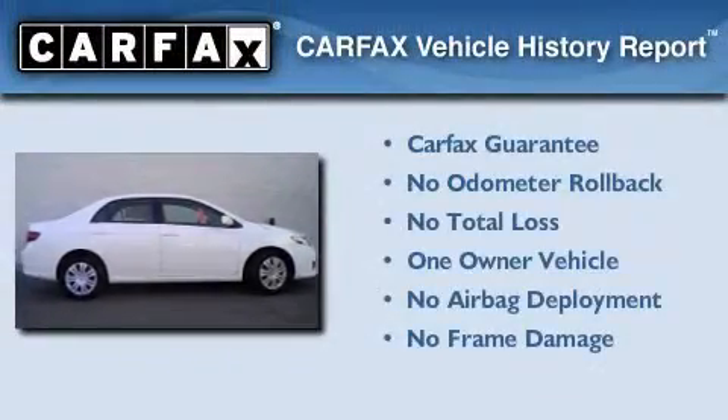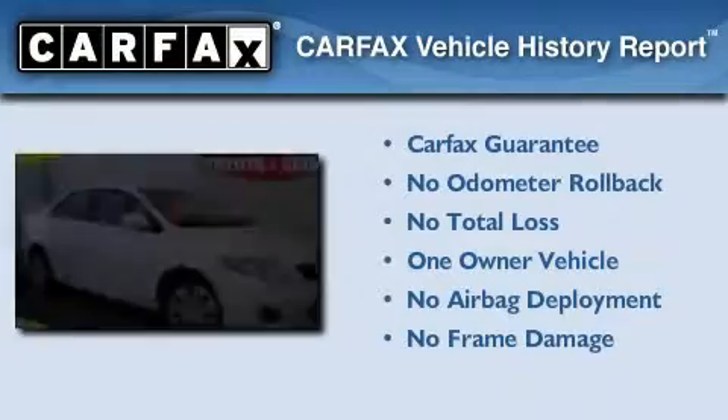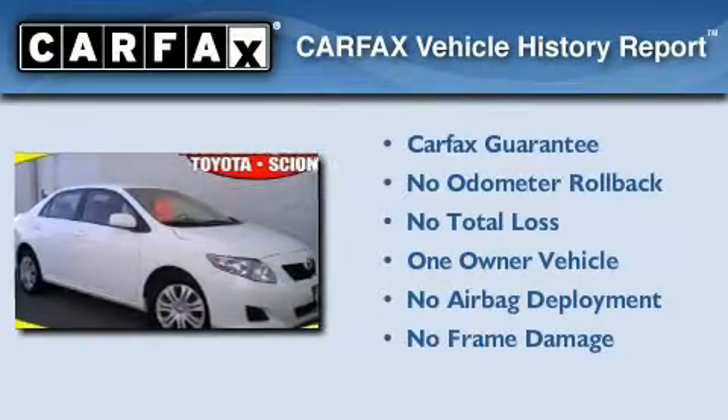This car has had only one owner and it qualifies for the Carfax buyback guarantee. This vehicle won't last long at this price. Call and arrange a test drive now.